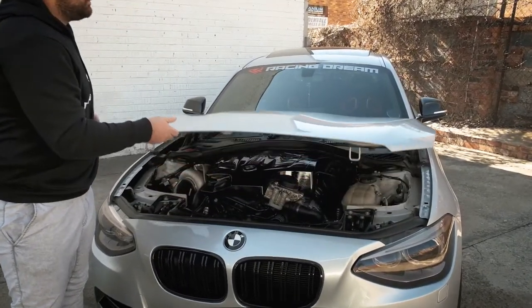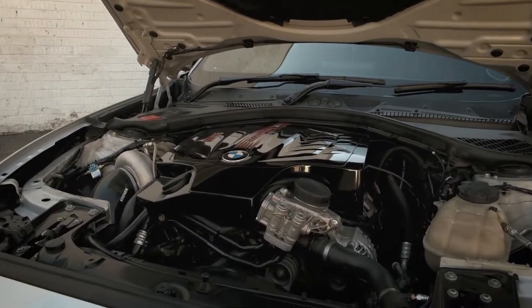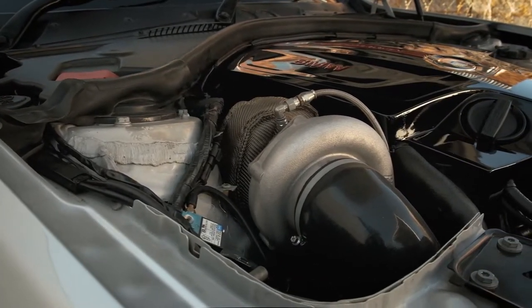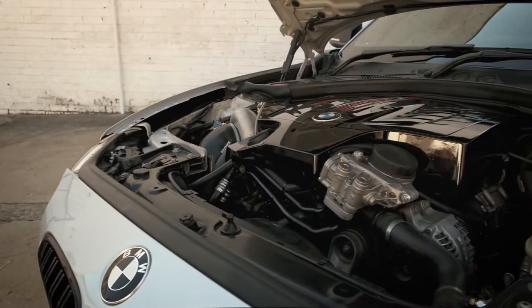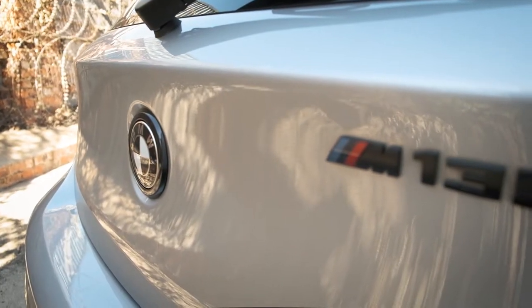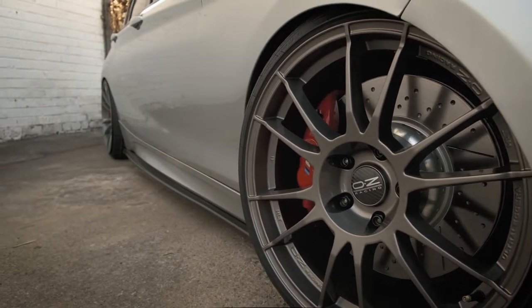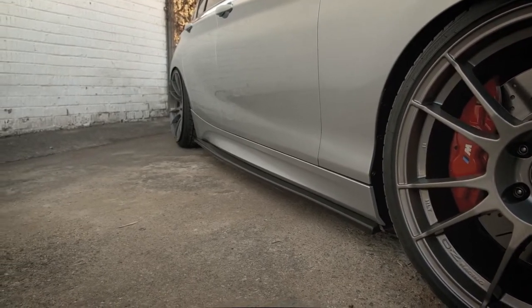Motor-wise, we've gone with the Precision 6062 turbo, ball bearing, Precision wastegate, Tial dump valve, BMS charge pipe, BMS intercooler, front mount, induction kit through the grill. Basically everything's been done besides the motor — the motor is stock. It's got an XHP gearbox flash, stage 3 for the big turbo. At 1.3 bar it made 410 wheel kilowatts, and at 1.9 bar it made 493 on the wheels.